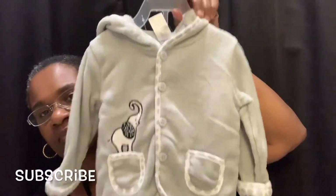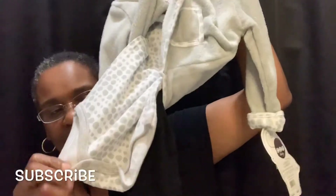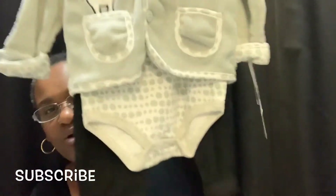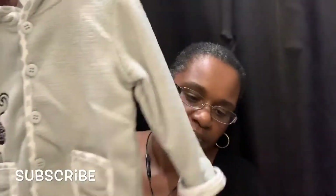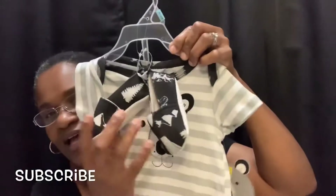This first one — it looks like that — that's the jacket and this is a onesie, and there's some pants to it. This is so cute and the price of it was ten dollars and I got it for two. This is so cute, I said this would look so cute on my little grandson that's coming in September.